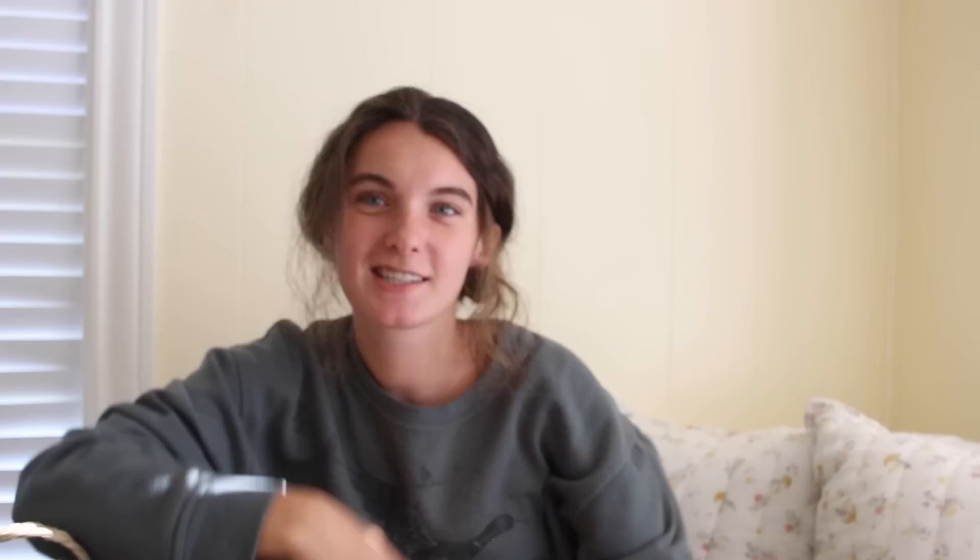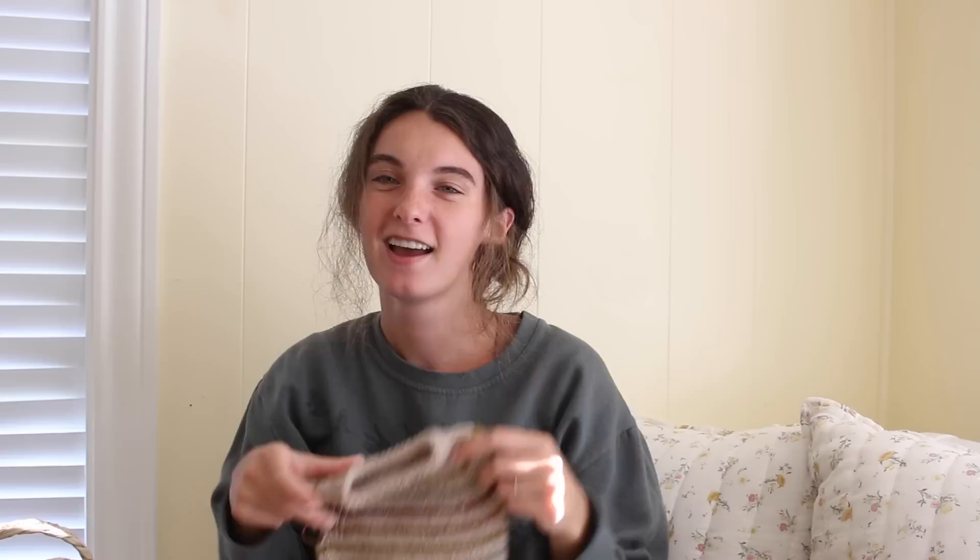On to works in progress! This is the Friday Sweater Baby by Petite Knit — it's for our unborn child. I'm making the size one-to-two months, not the newborn size. I'm officially calling this his birthday sweater. He'll be here around December, so maybe it'll be cold enough, but I'm holding on hope because it's just so cute. I did all the body in a few days, then got to the sleeves and stalled. I have an acquisition that I think will help me with the sleeves.